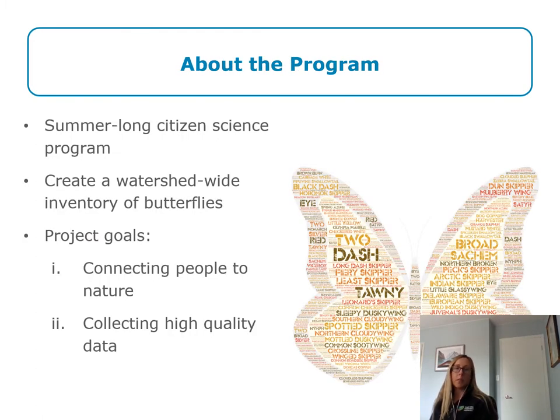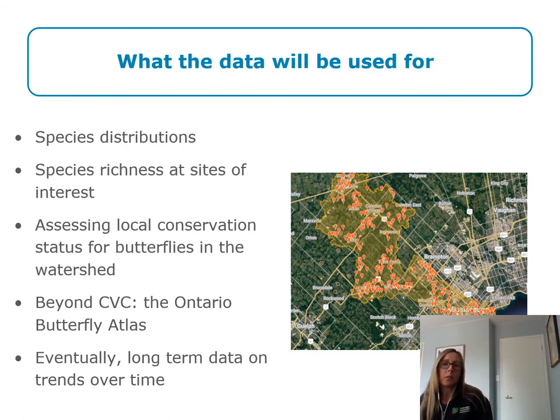Butterfly Blitz is a summer-long citizen science program creating a watershed-wide inventory of butterflies. Our goal is to connect people with nature and collect high-quality data on our undersurveyed group. CVC will use the information collected through Butterfly Blitz to identify species distribution, species richness at sites of interest, assessing local conservation status for butterflies within the Credit River watershed, and beyond. CVC will also contribute to the Ontario Butterfly Atlas and eventually identify trends over time.